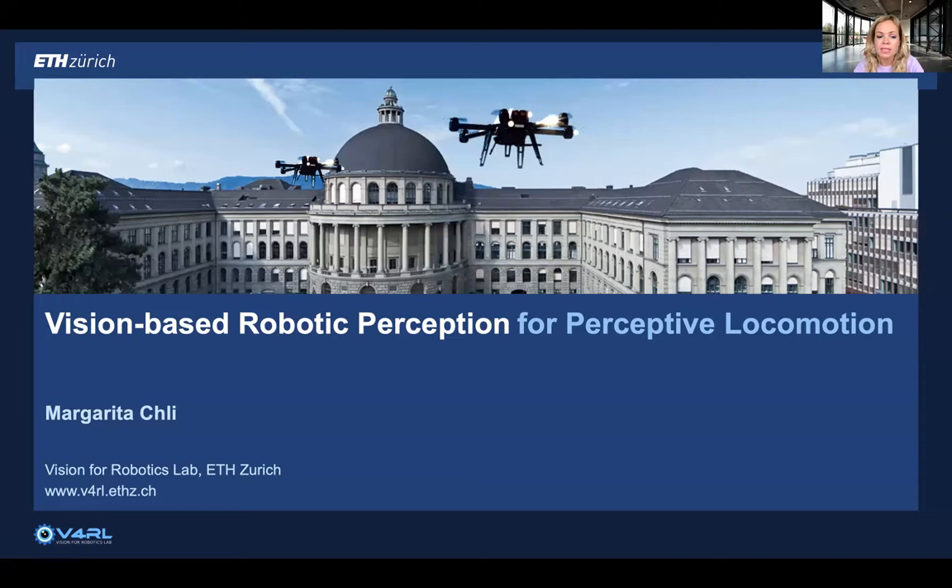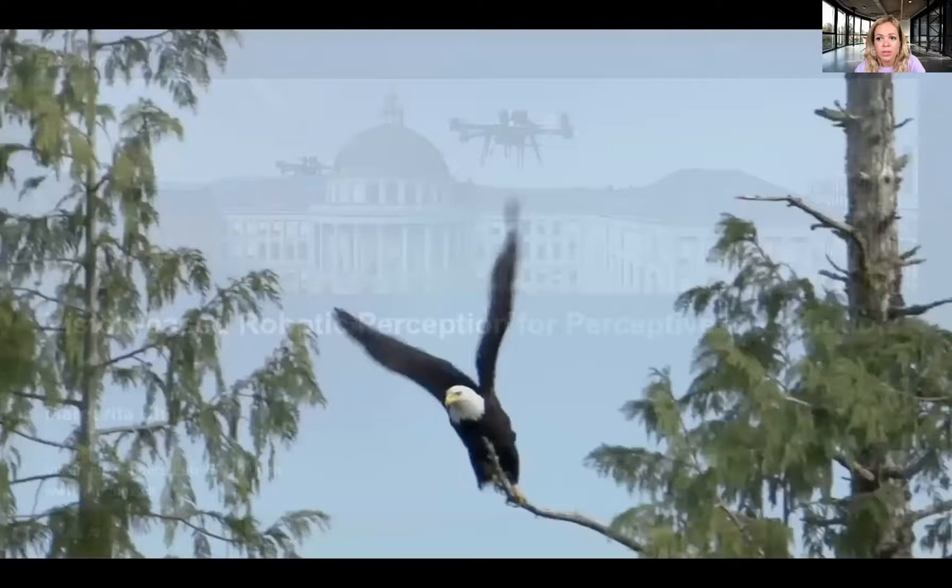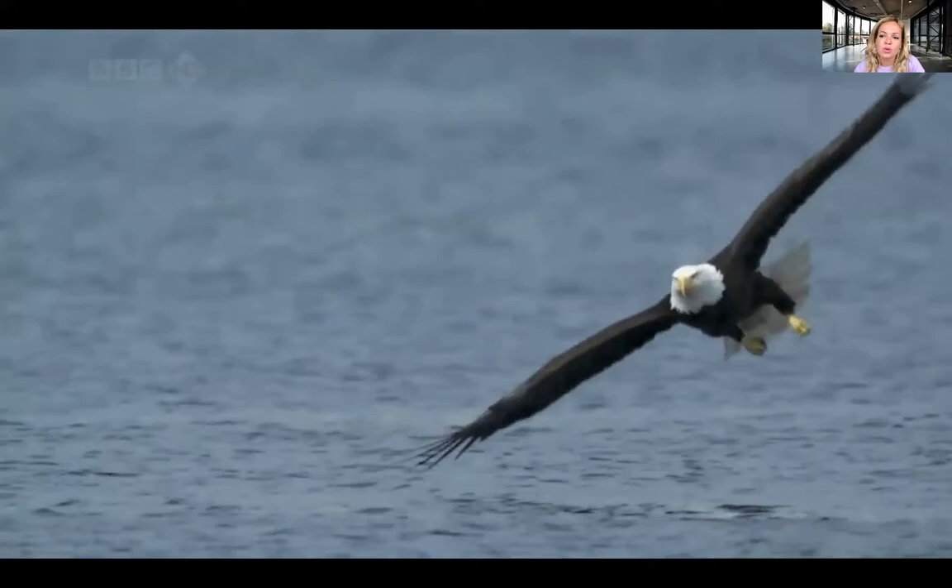Hello everyone, my name is Margarita Hli, and I'm leading the Vision for Robotics Lab of ETH Zurich. This talk is about our work on vision-based robotic perception for perceptive locomotion. The inspiration for our work comes a lot from nature, and I wanted to show you two examples.